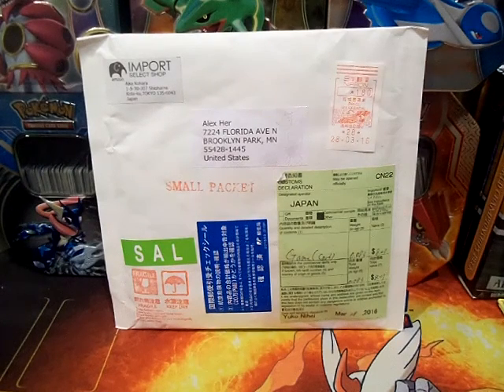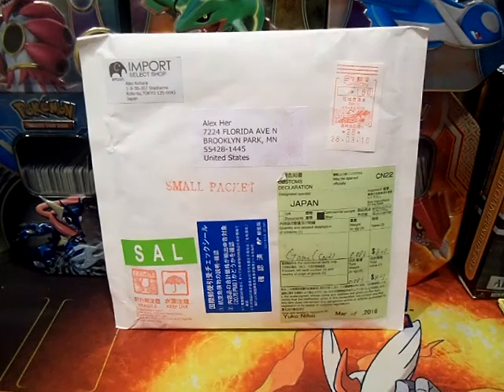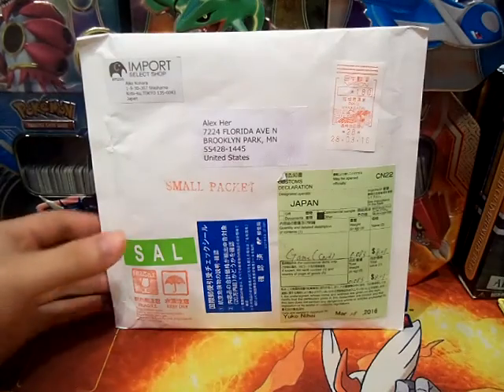Hey guys, it's AeroDragon and welcome back. Today I have a really special opening from Japan and I'm really excited to open it. So let's crack into it and see what I actually ordered.